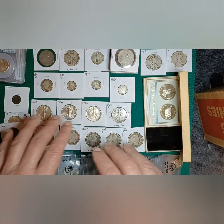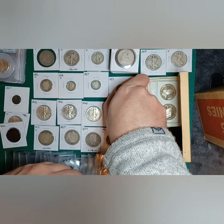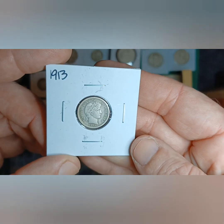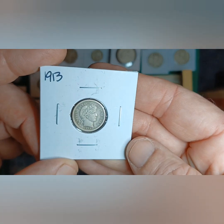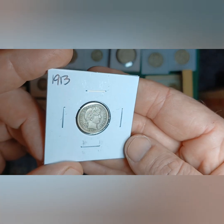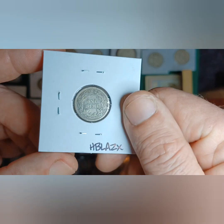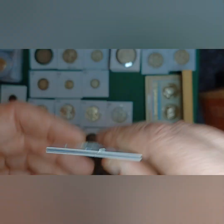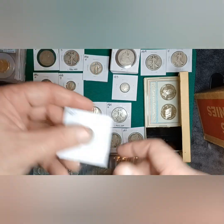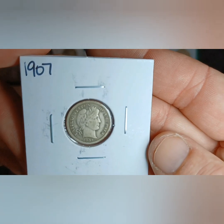I got a couple of Barber dimes. He had a bunch of them but I went with just a couple based on condition and price. This 1913 right here was nice, and then a 1907 right there. They both have full Liberty on them.